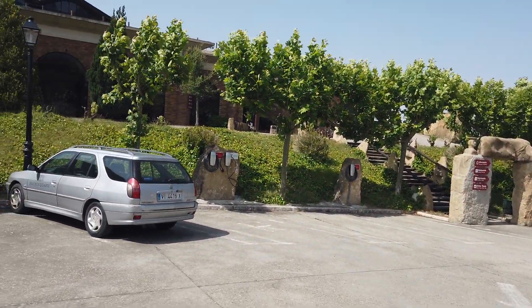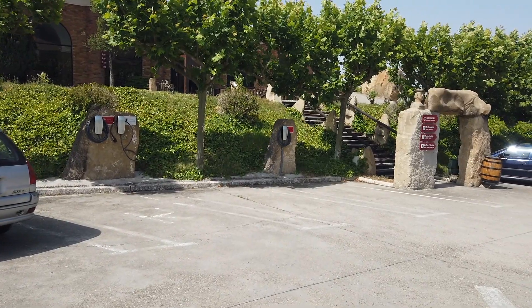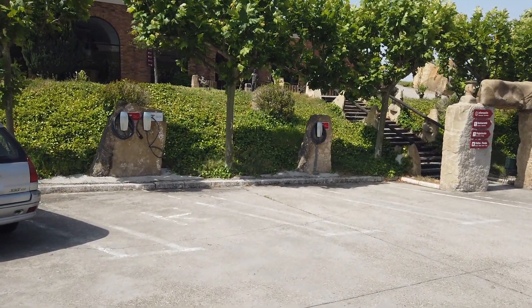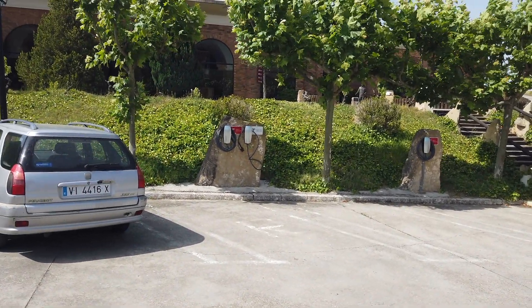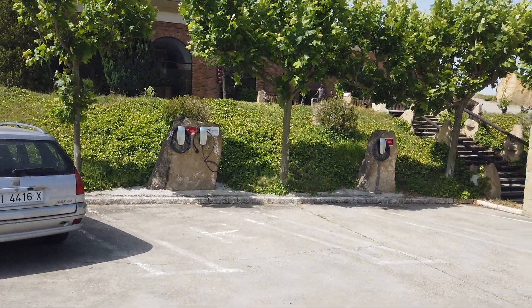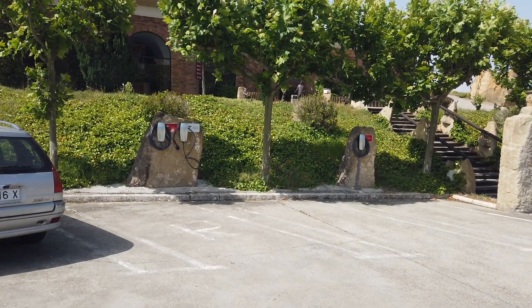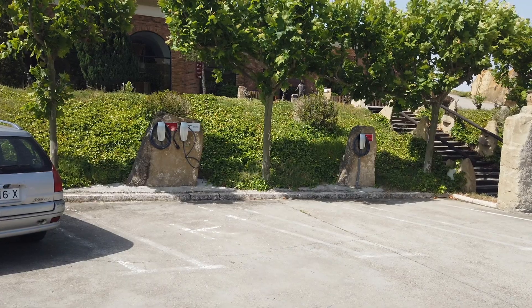This is more about showing you where you can charge your vehicle and still have some amenities while you're charging — get a full charge, top it up, or whatever you need to do while you're out here visiting the Rioja area. We're very close to LaGuardia, which is a cool medieval town with a wall around it. We're going to go walk around there in a little while, so check out some of our other videos and you might see that video as well.